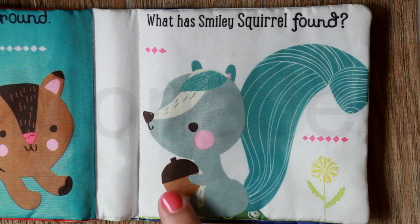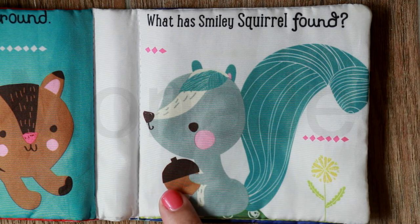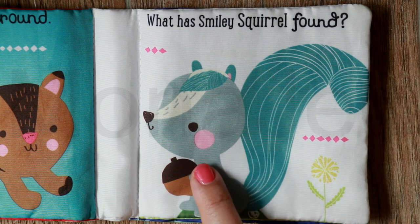What has smiley squirrel found? It's an acorn! It looks so happy.